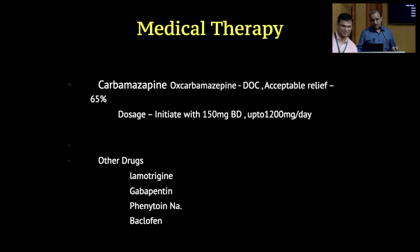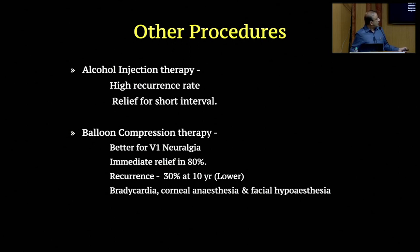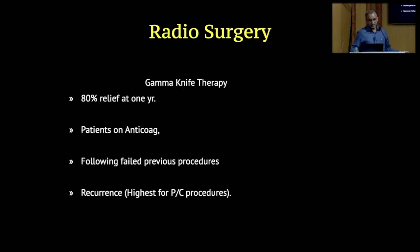In medical therapy you have carbamazepine and other drugs. In ablative procedures: glycerol rhizotomy, balloon compression, percutaneous RF, and radiosurgery. Alcohol has high recurrence and shorter term relief. Balloon compression is excellent for V1 neuralgia and is quite comparable to RF, though RF scores higher. Radiosurgery gives 80% relief at one year and appears good following failed previous procedures. Recurrence is highest for percutaneous procedures among non-surgical options.